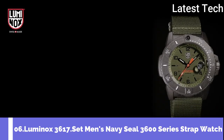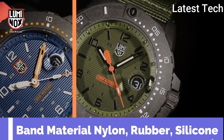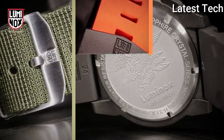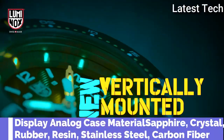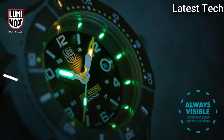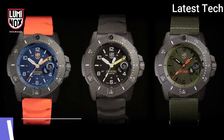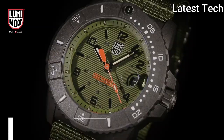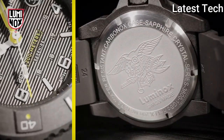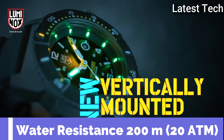Top 6. Band material: nylon, rubber, silicone. Display type: analog. Case material: sapphire crystal. Special features: water resistant, timer, date indicator. Water resistance depth: 200 meters.